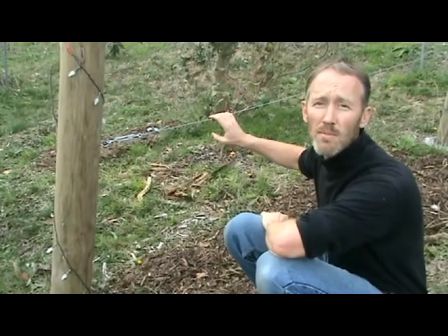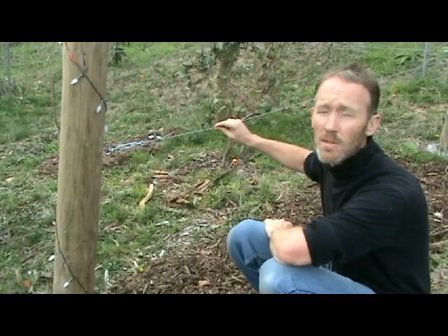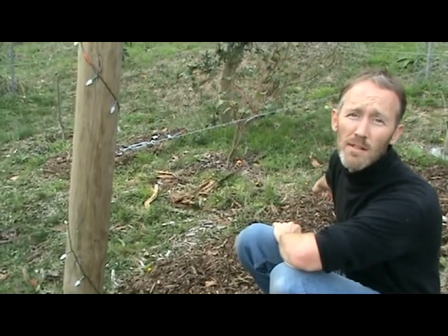We've also included some grapes and we've strung some wires up so that in the following years we can train them onto the wires. You can see down here this is Pinot Moi. We've also got some strawberry grapes and some Sultana grapes.